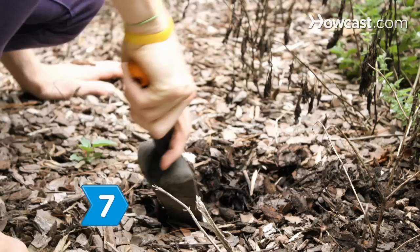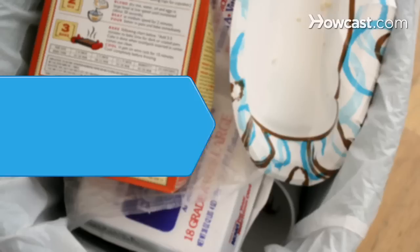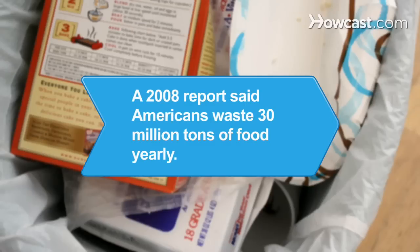Step 7. Grow your own garden to get quality, fresh, and safe food at little cost. Did you know, as of 2008, Americans waste 27% of consumables every year, or 30 million tons of food as recently as 2008.